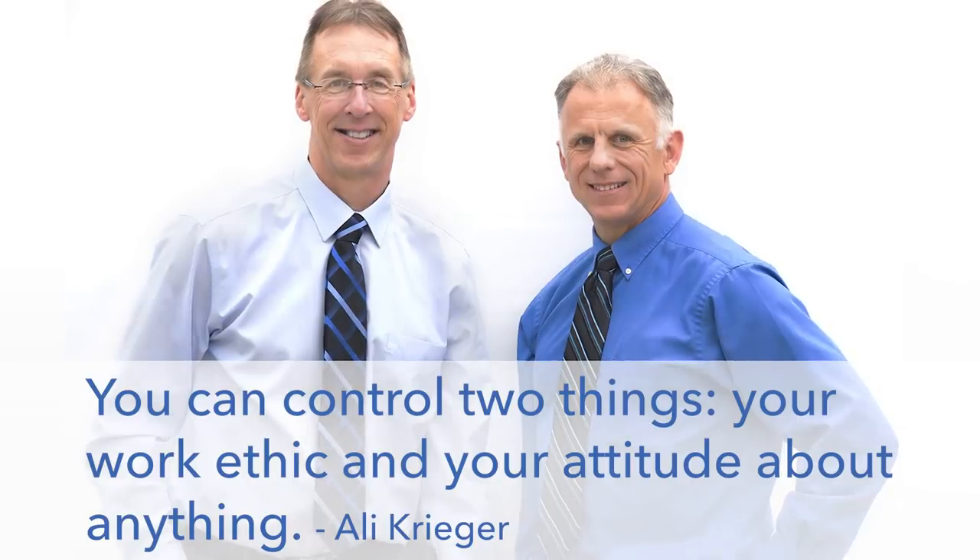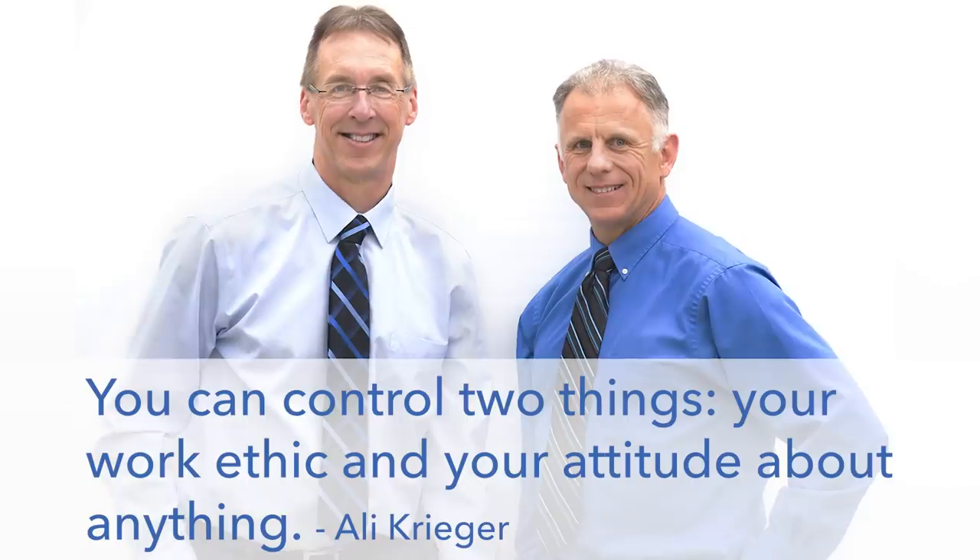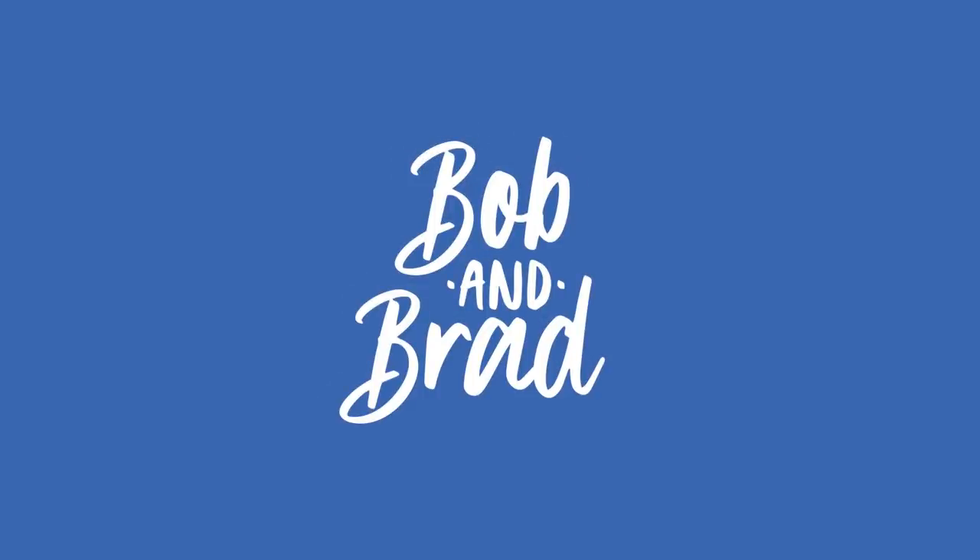Bob and Brad, the two most famous physical therapists on the internet. Hi folks, I'm Bob Schrupp, physical therapist. Brad Heineck, physical therapist. You're the most famous physical therapists on the internet.